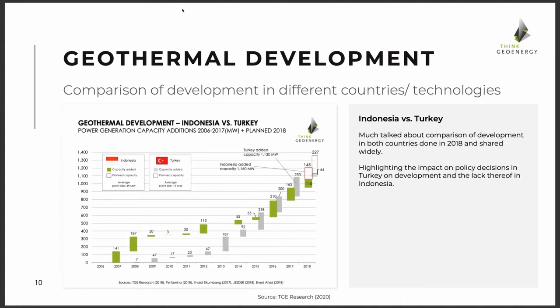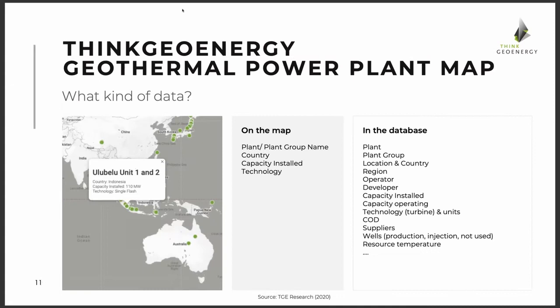This data shows how important data is for an industry — both to promote what it can offer and to make decisions on policy or technology. Now stepping into our map. You'll find it at thinkgeoenergy.com/map, or by clicking the power plant map link on the menu. I wanted to give you an overview of what we are showing on the map and what is deeper behind in the database.